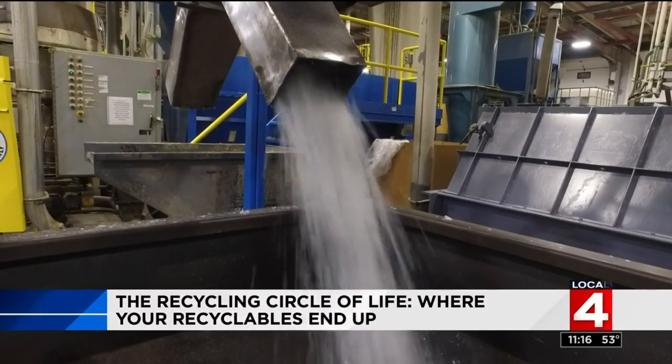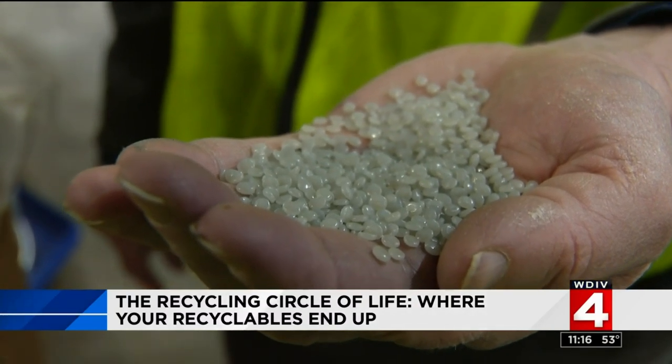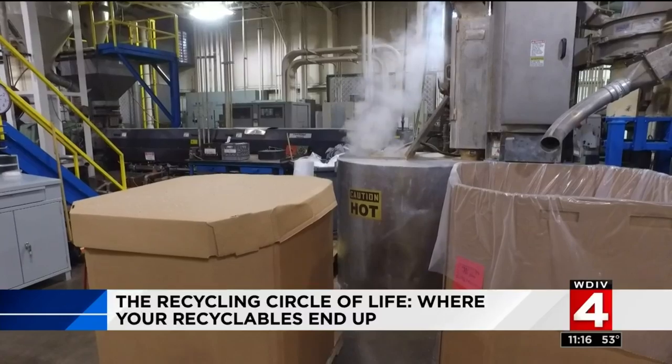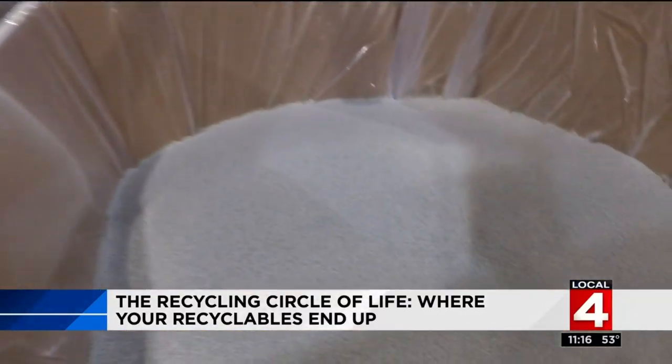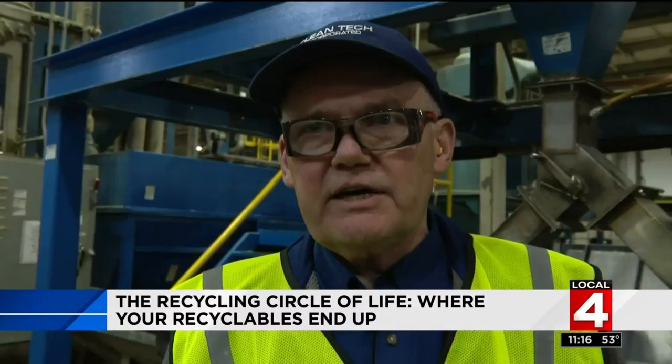This is the second-to-last step. The last step is the extrusion — making it into a pellet. They asked that we not take close-up videos of the final extrusion process, as they use proprietary technology they don't want to share with competitors. It involves heating the plastic and transforming it into a pellet. Then the job is done and it's ready to be shipped to the end customer to make another bottle.